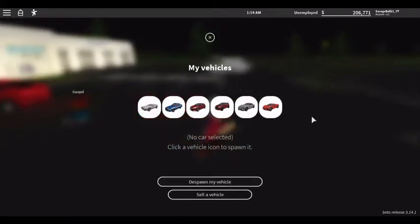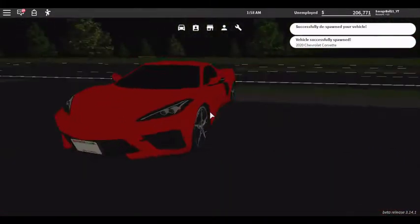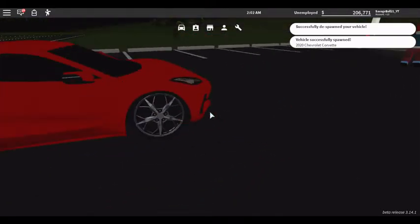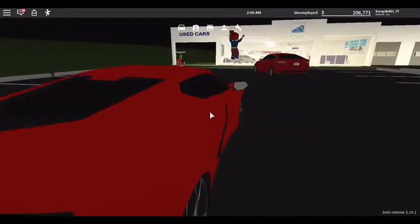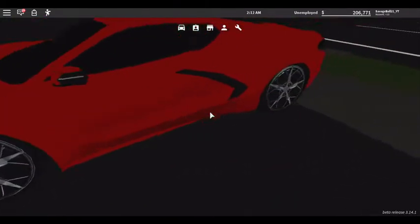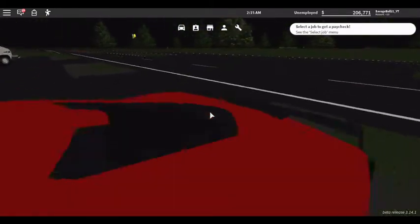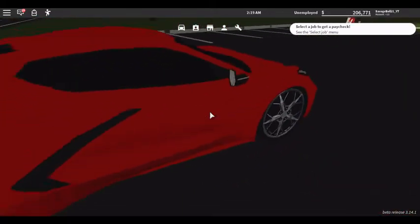Last but not least, the 2020 Chevy Corvette — that's not out yet in real life. It's $70,000 in the game. I think IRL it's like $200,000 — I'm not sure, don't judge me. There's so much detail on the tires, really really nice for $70,000.